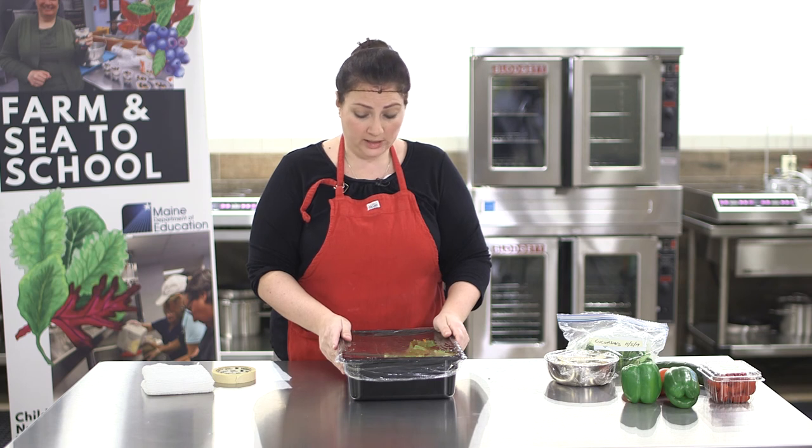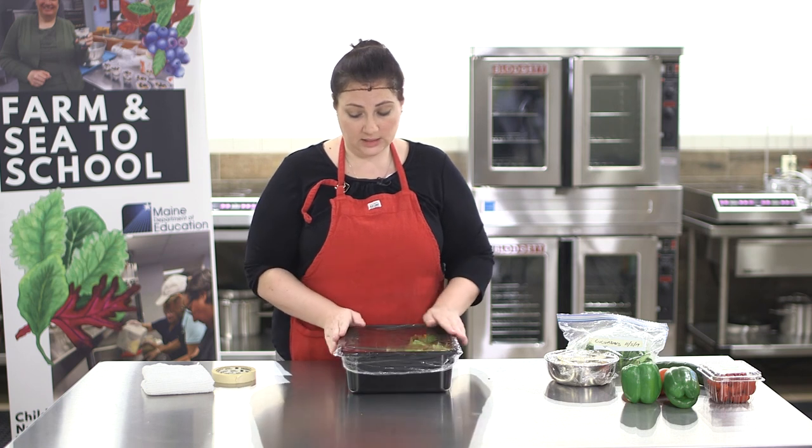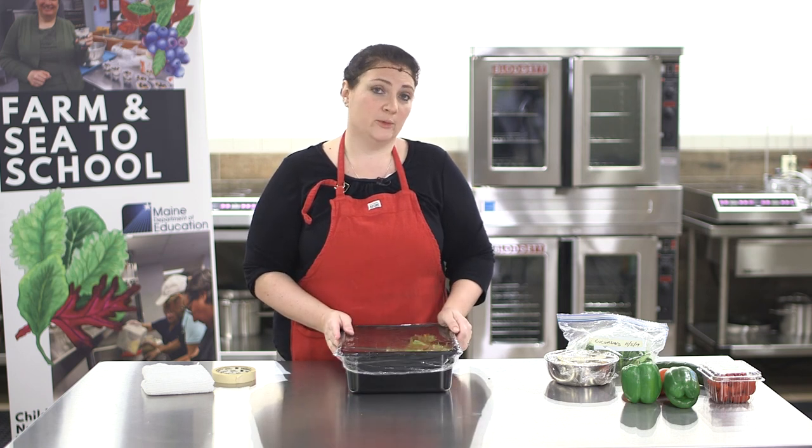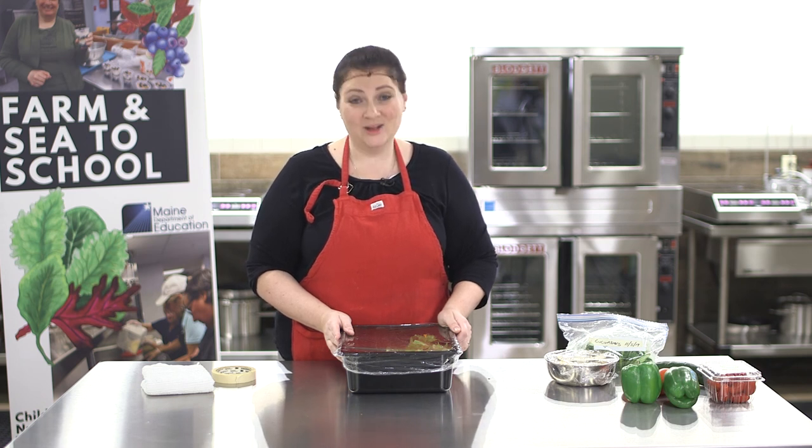Make it a practice to go into your walk-ins and reach-ins and check on a frequent basis. One of the most common things I've seen is someone opens up cheese for pizza, uses half of it today, and is using the other half tomorrow — they still need to label and date that product. That way we know when to use that cheese first in, first out.